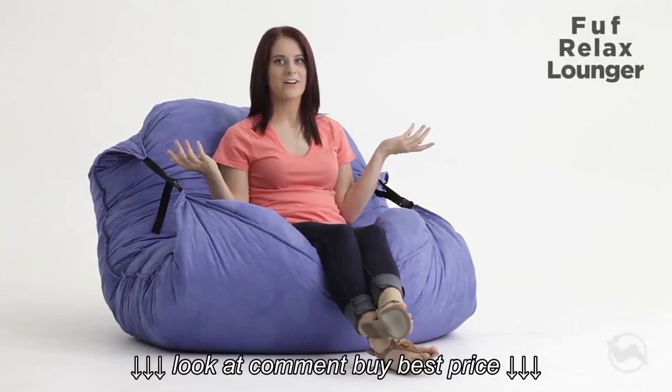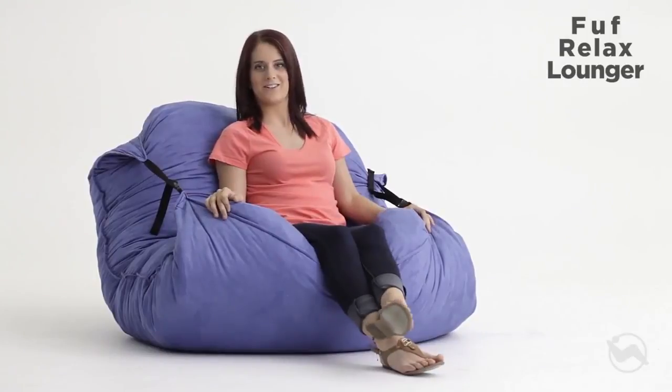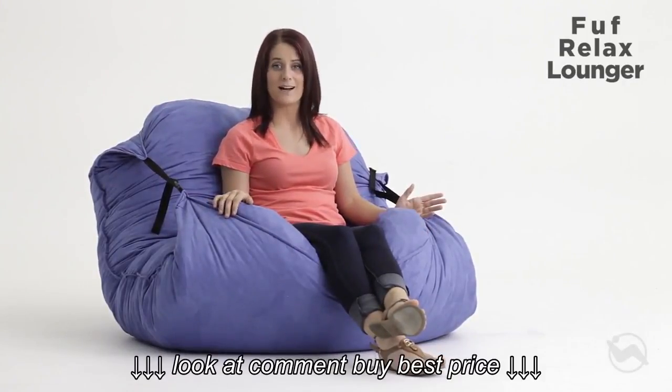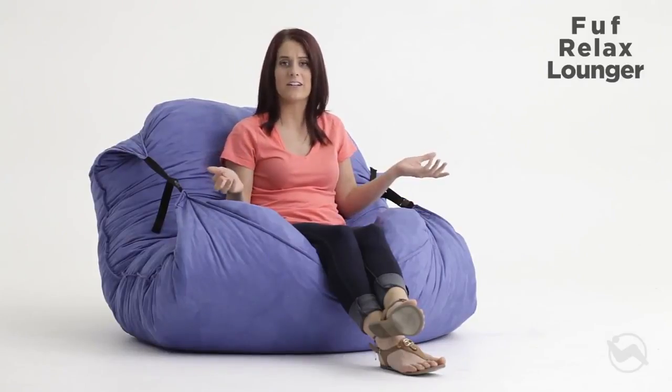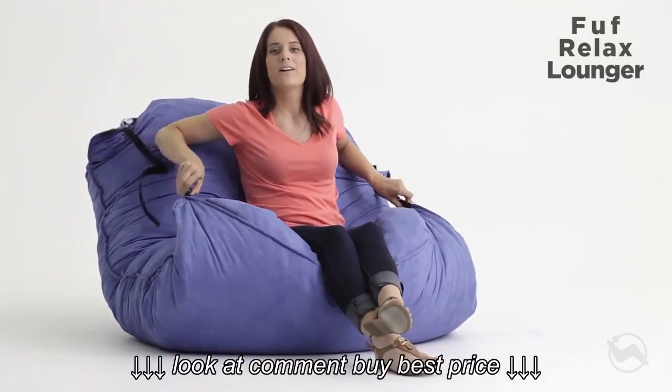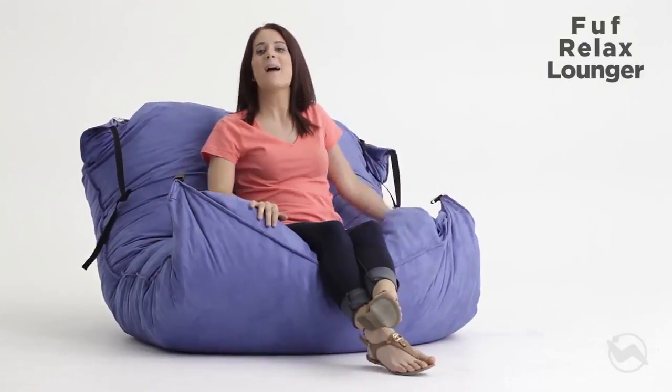This is the Relax Lounger, yet another lounge-tastic addition to our famous FOOF family. Finding your perfect position in the Relax Lounger is a cinch, literally. Just tighten the straps for an upright backrest or loosen them entirely to make a massive floor pillow.